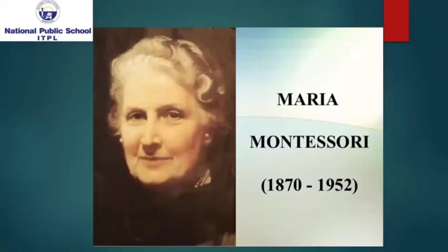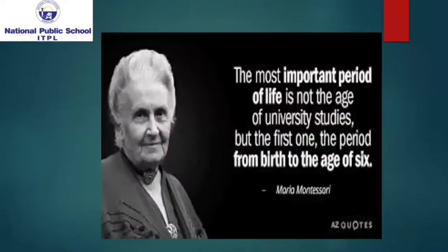The Montessori method of education is based on renowned educationist of the 20th century, Dr. Maria Montessori's scientific and psychological observations of various age groups of children. Based on her observations on the progress of children from birth to adulthood, she devised a method which is effective and caters to the children's individual learning skills.